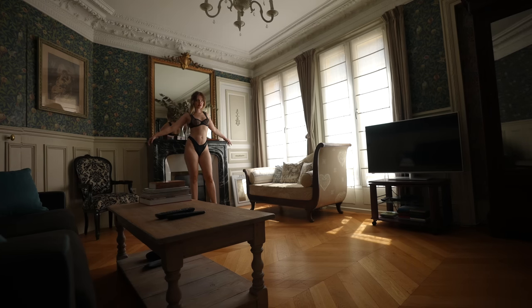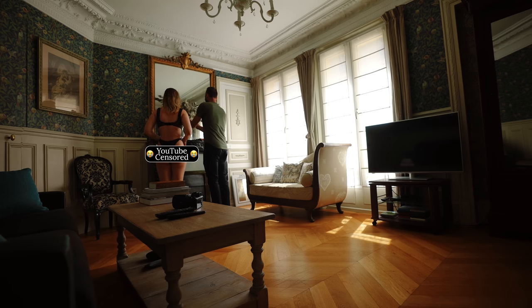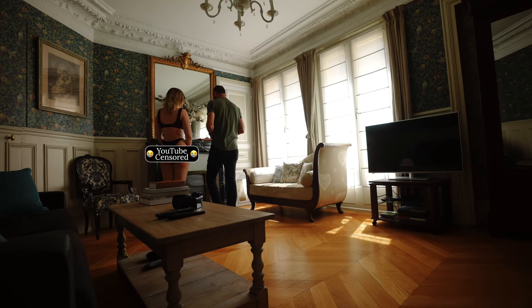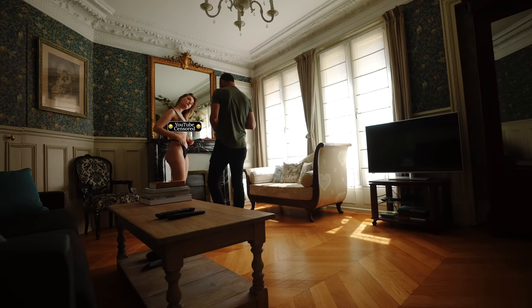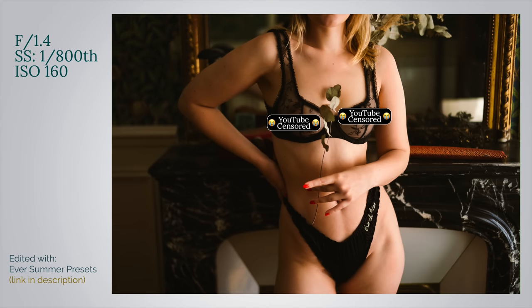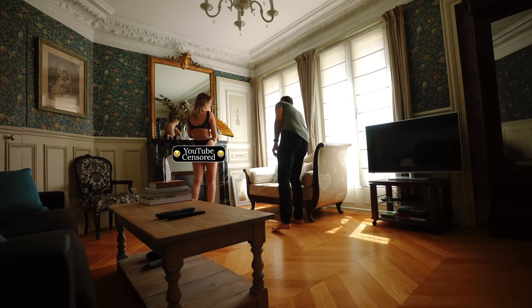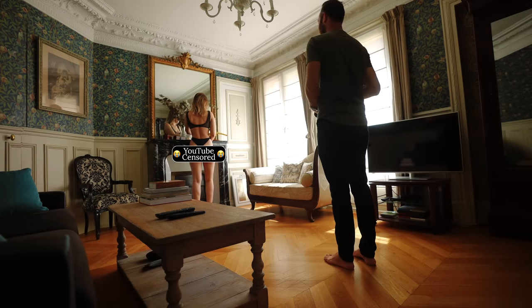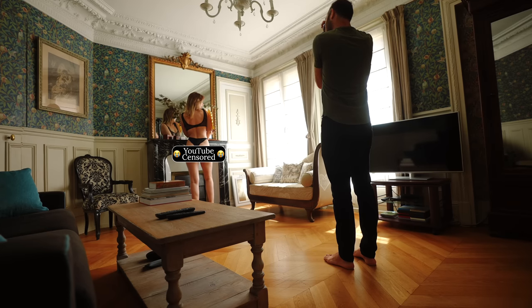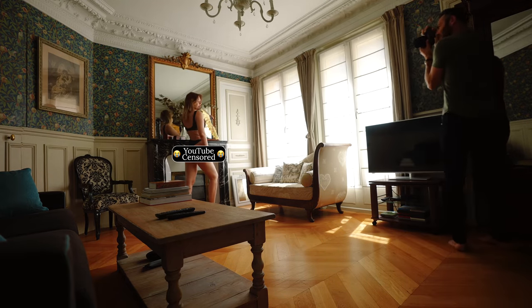Bring your hands just an inch closer together so your elbows bend a little bit more. While shooting in this corner she found a fan that looked amazing, but in the first few pictures it didn't really go with her lingerie. After a little chatting we decided to do some nude photos with the fan. If you want to learn how to transition your clients into shooting nude or get more poses, I have an entire section about that in the Double Your Poses course — so we turned off the video camera, but here are those photos.